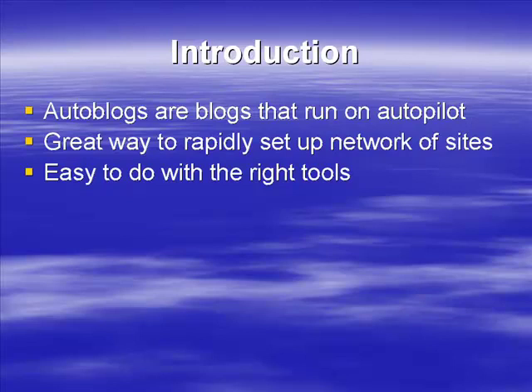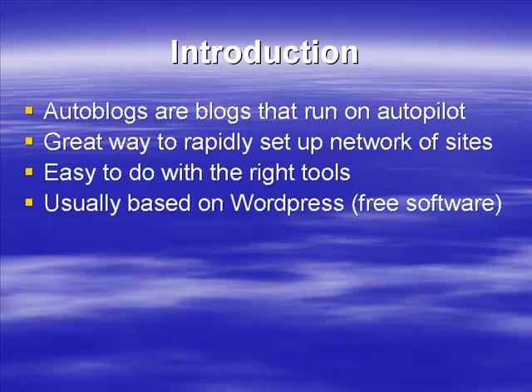An auto blog is easy to do, but without the right tools you're going to struggle to make money. You can set them up and get them going, but you really want to have the right tools. What we're going to do in this video training program is show you exactly the right tools you need to set up your auto blog.